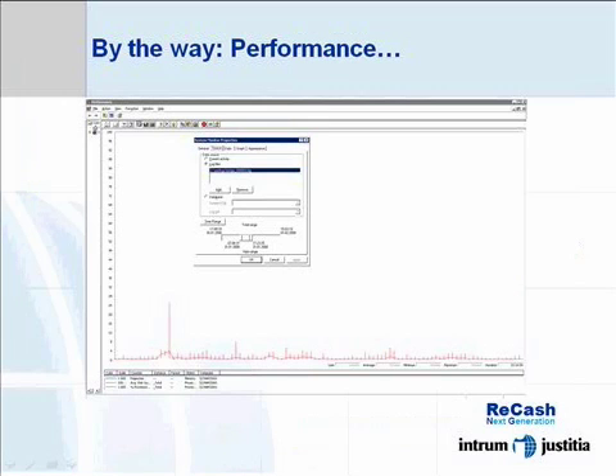This slide shows the daily performance profile on the machine running the E2E Bridge. The average load is around 2%, which is impressive given that we are running ARIS, Oracle, and two Tomcat instances on the same machine.